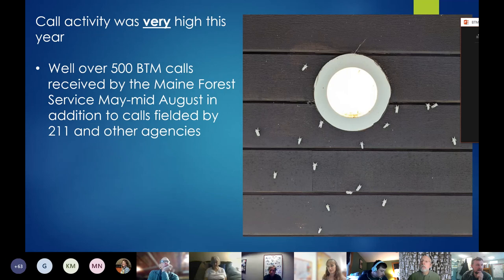We did receive a very, very high call volume this year — well over 500 calls just from the Maine Forest Service, in addition to some of our other state cooperators like CDC, Extension, and 2-1-1.